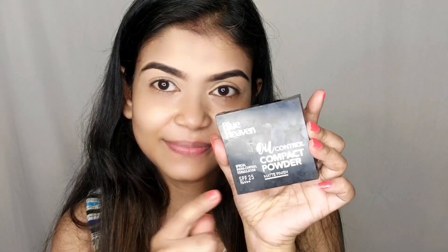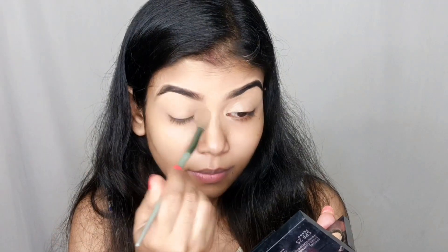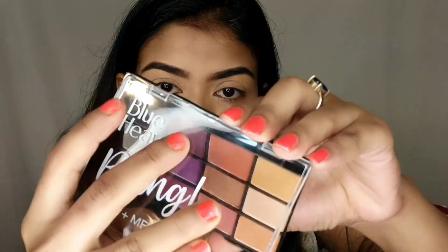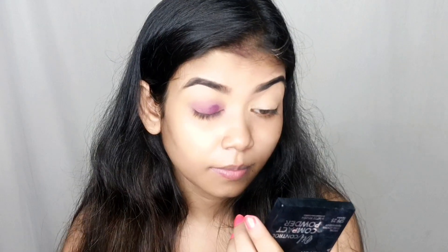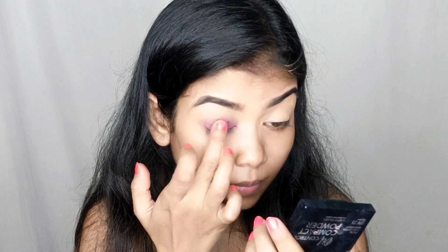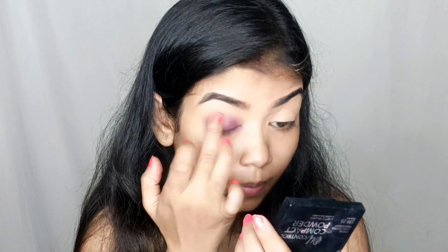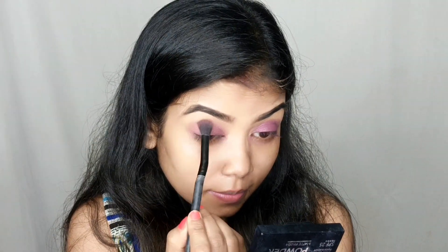For the eyeliner I have used Blue Heaven oil control compact powder to set it, and the Blue Heaven Bling Matte Metallic Cocktail Fever eyeshadow palette. It is very affordable — it is Rs. 250. First of all I tried to apply it with a brush shade but I didn't get the pigmentation, so I applied it with my finger and it has a good fallout.